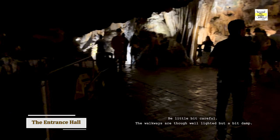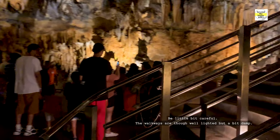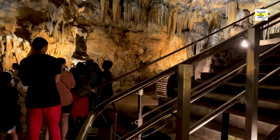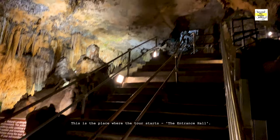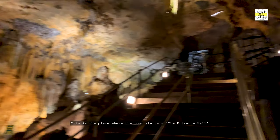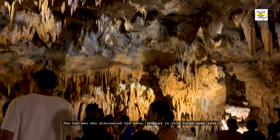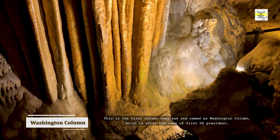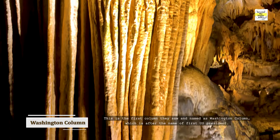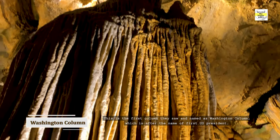Be a little bit careful. The walkways are well lighted but a bit damp. This is the place where the tour starts — the entrance hall. The two men who discovered the cave stepped into this large open area. This is the first column they saw and named the Washington Column, after the name of the first US President.